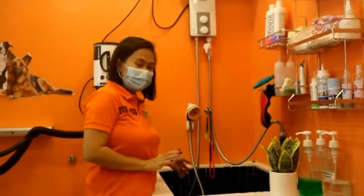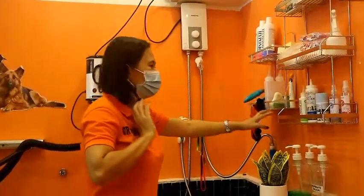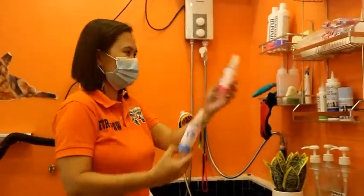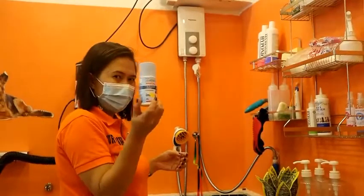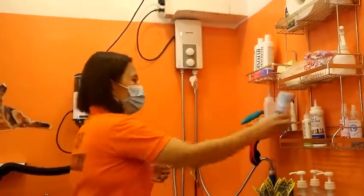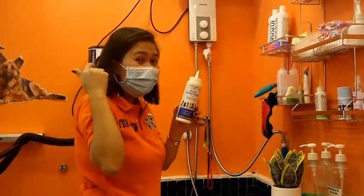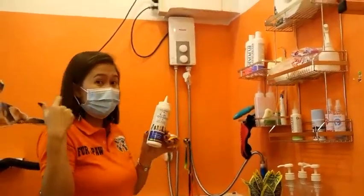Ito ang part kung saan pinaliliguan ang ating mga aso. Ito yung mga accessory nila, mga pinaggagamit nila habang pinaliliguan. Ito yung cologne — for boys and for the girls. This one is flea powder, kung may puto ang mga aso. Ayan ang ginagamit na nilalagay after maliguan. This one, ear powder — lalagay ito sa tenga bago bunutin yung mga buhok sa loob ng tenga, kasi yun yung nakakakiliti at nakakagawa ng pangangati.